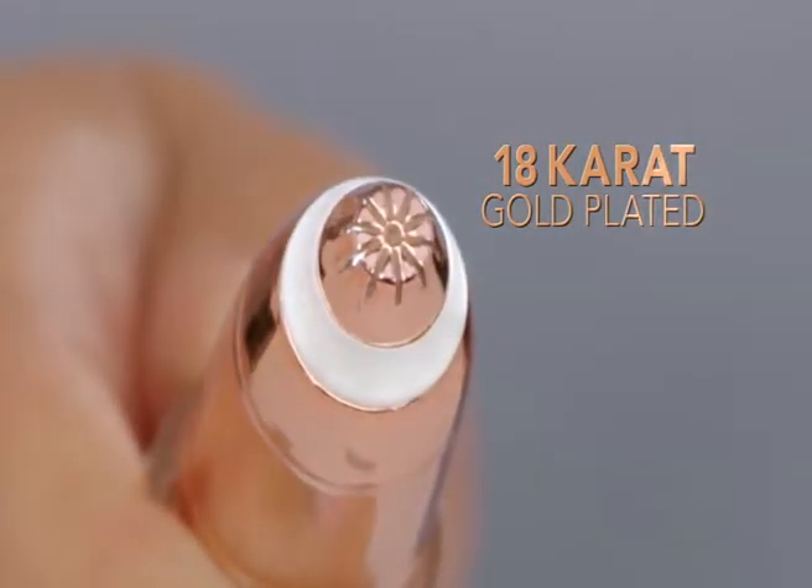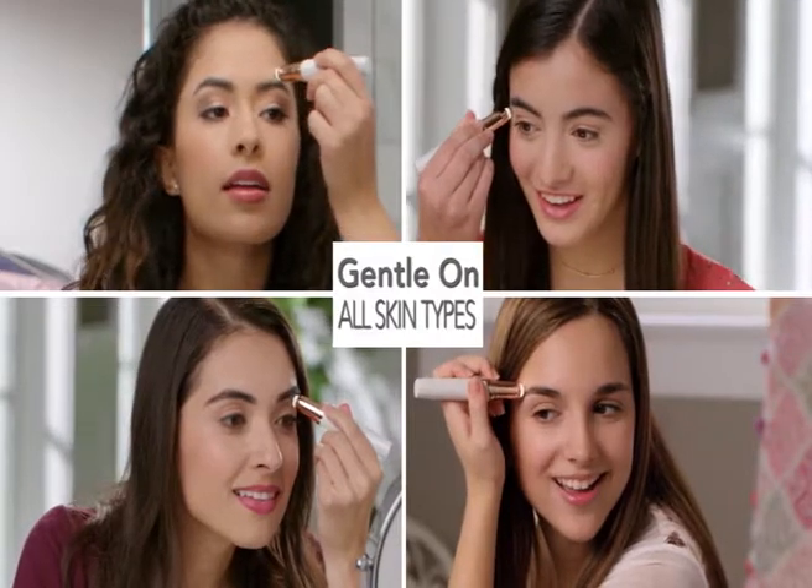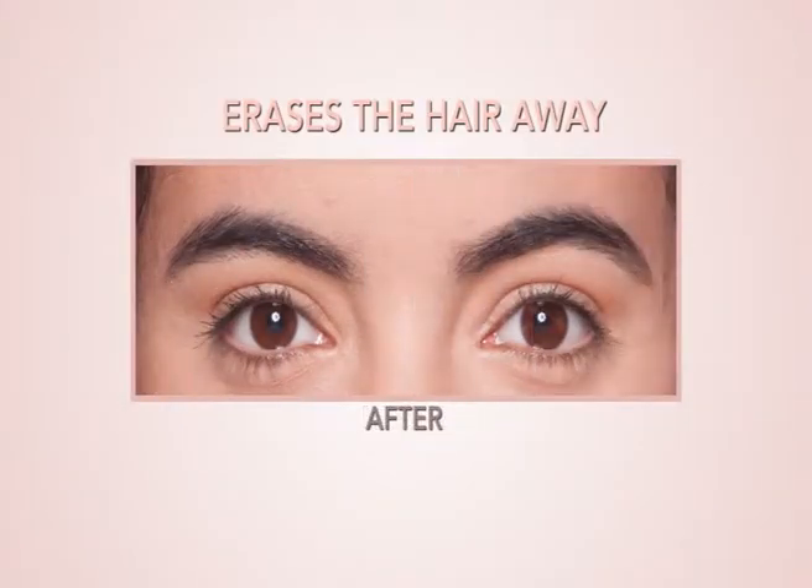And with an 18-karat gold-plated head, it's hypoallergenic and gentle on all skin types. What I love about Flawless Brows is how easy it is to use. I love how painless it is. It doesn't leave my skin red — it just erases the hair away.